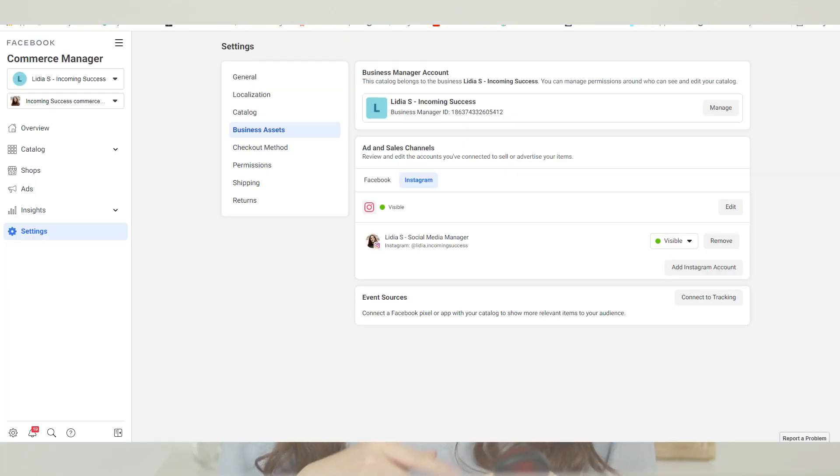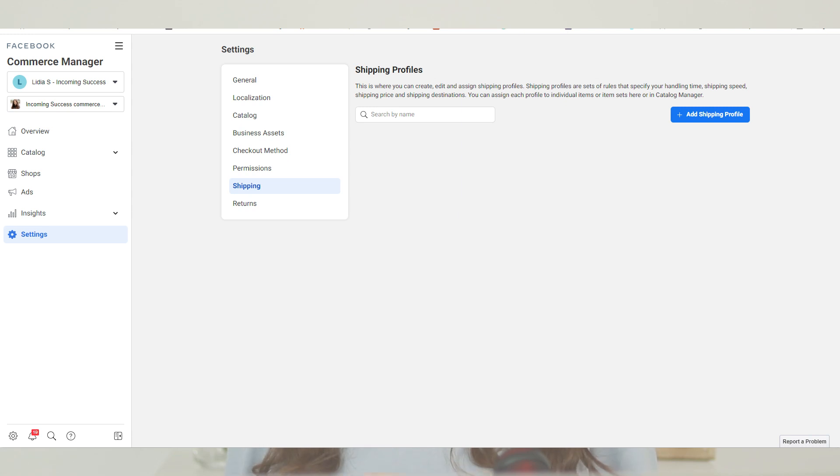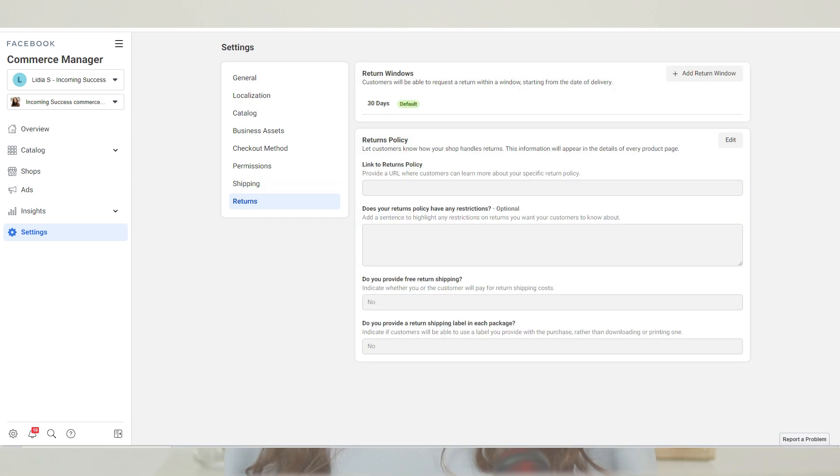Next, go to your Commerce Account in Business Manager, go to Overview, and make sure there are no errors there. Then go to Settings, Business Assets to see if your Facebook page and Instagram account are correctly connected. After that, fill in the shipping and returns policies in Business Manager — tell Facebook and Instagram how long shipping takes, what the production time is, how much shipping costs, and whether returns are available. Make sure the same information is also visible on your website in your privacy policy and terms and conditions pages.